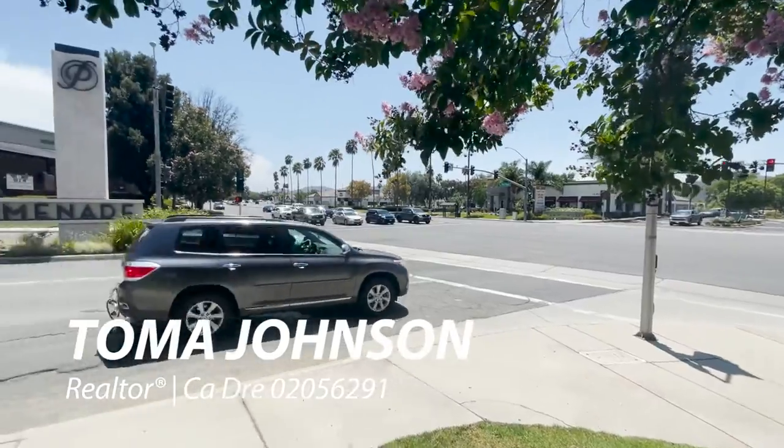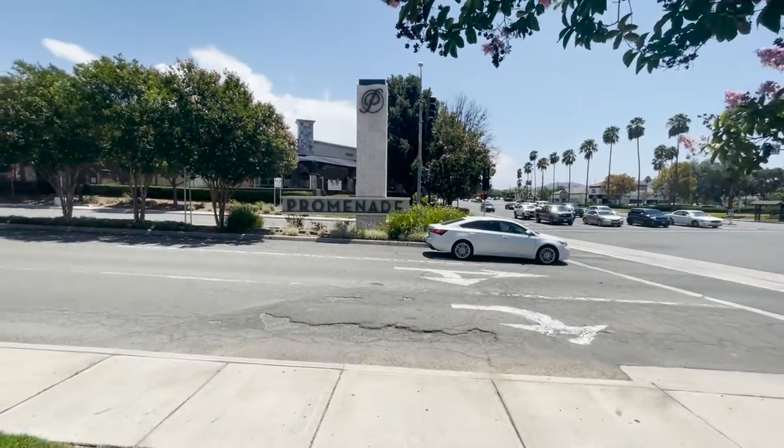What's going on friends and family? It's your favorite realtor Tomah Johnson here, and today we're going to be looking at some of the best things to do here in Temecula, and one of them is to visit none other than the Promenade Mall. So come on in and let's check it out.